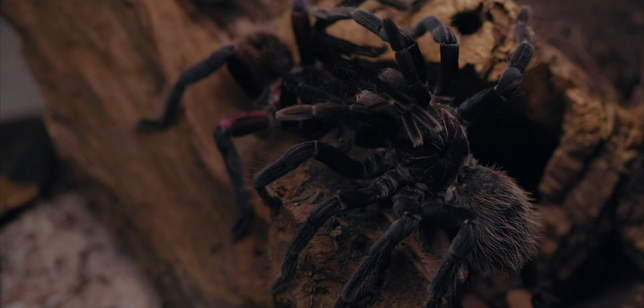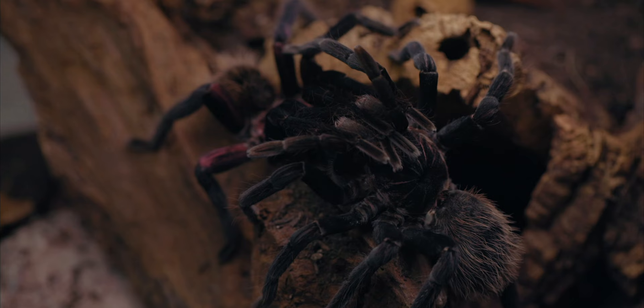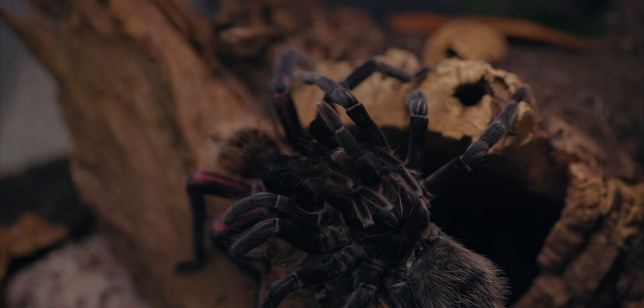To my knowledge, this adult female previously produced an egg sac when she was in the hands of another owner a few years back, so we are quite hopeful that a potential mating will result in a healthy egg sac.